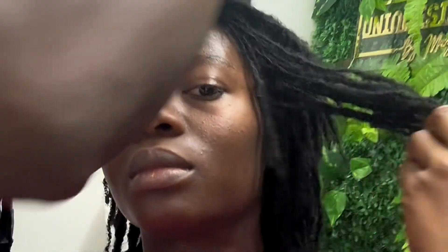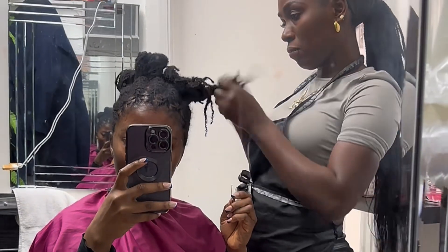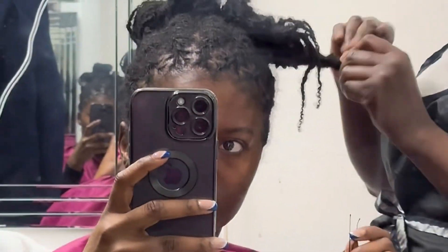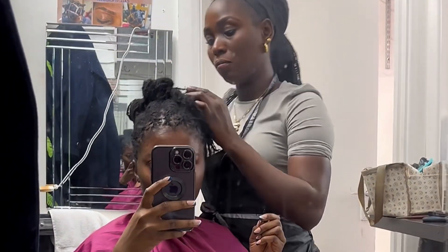To tell you the honest truth, I did not like the front of the hair that was interlocked — it looked so clean. It was too clean; I could see my scalp too much. I actually prefer the back of the locks, which was a bit messier. But even now I'm still wearing the hair she did, and it's really cute. I love the bun at the top and I'll definitely be going back again.